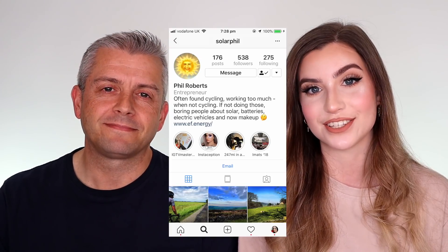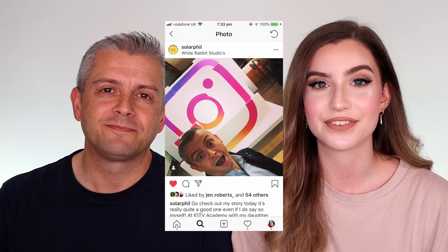Hi guys, welcome back to my channel. I've been away for a month and my laptop broke, but I'm back now. I'm joined today by a very special guest — my dad. A lot of you may know him from my Instagram. Today we are doing his drag makeup.